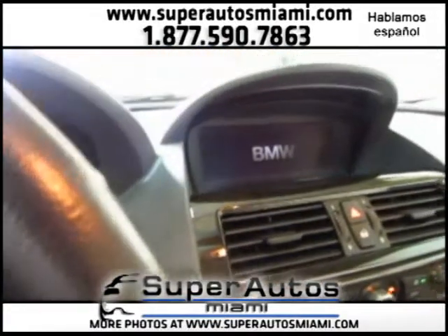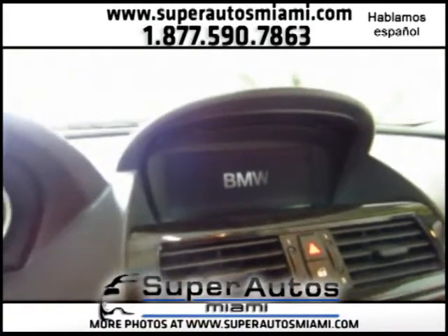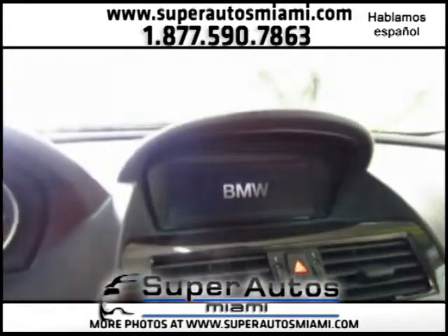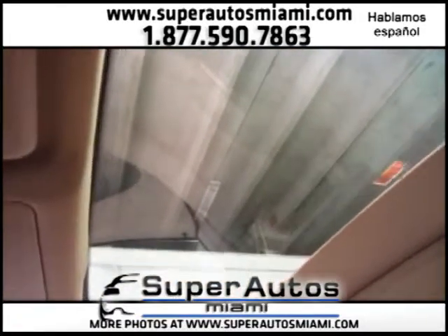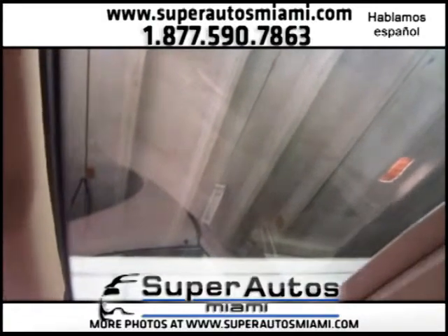As you can see, the vehicle is equipped with a panoramic sunroof. As you can see, it works perfectly. This car is in good condition.